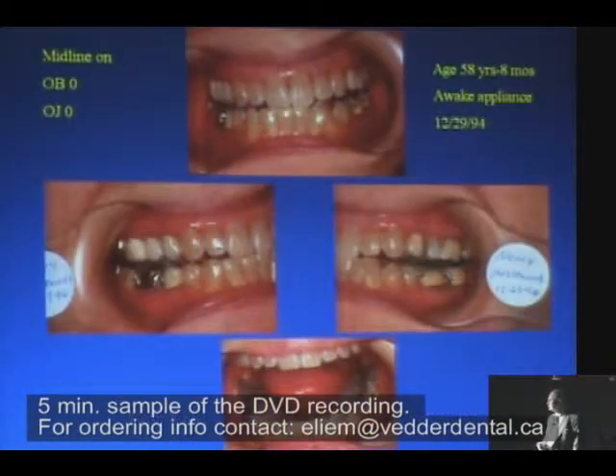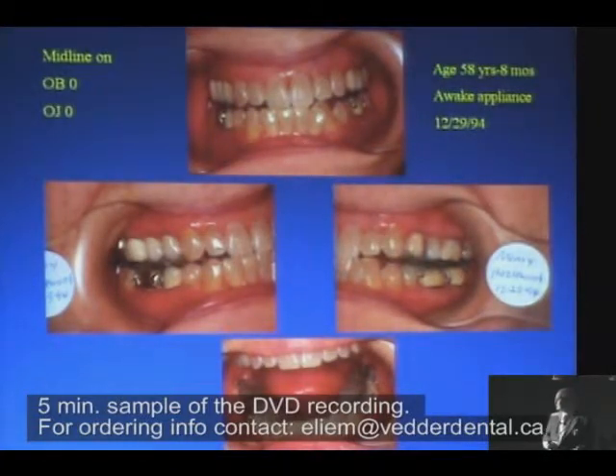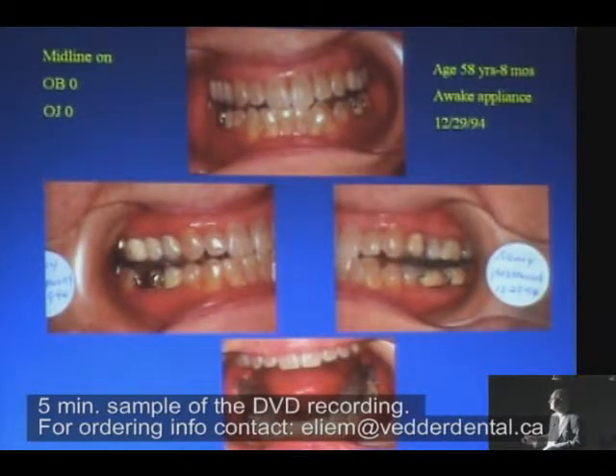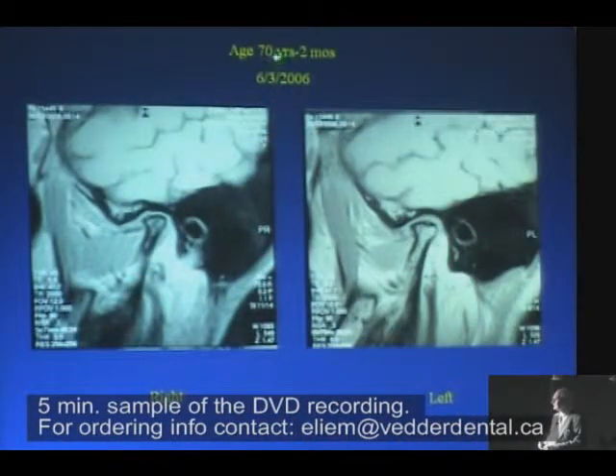Here she is when I put the awake appliance in, and here's her sleep appliance. It changed her — by the way, I don't have the original overbite and overjet from the beginning, but it was there. Her MRI in 2006 — you see that left condyle? Does that look like marrow to you? It does to me. That's pretty good. That's a positive change — a real positive change.